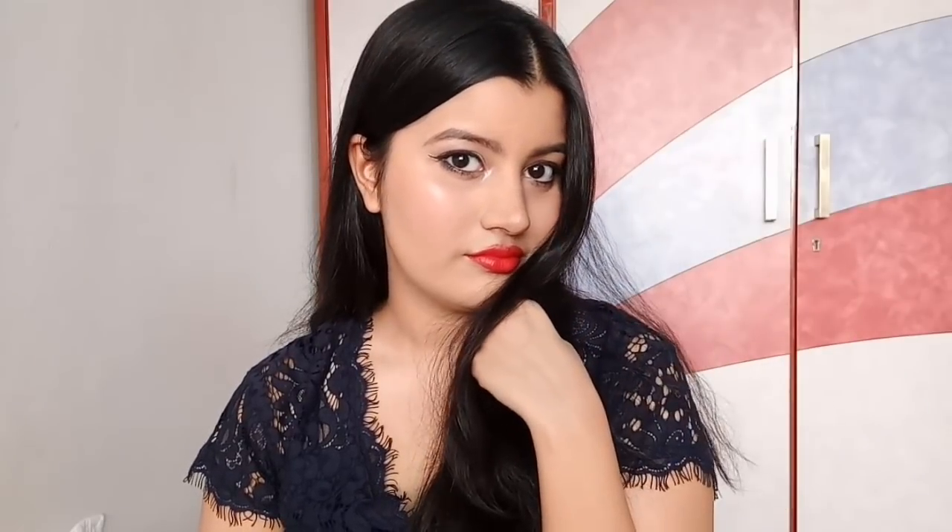Hi guys, so this is a makeup look that I wore on my birthday. It is a very easy yet elegant kind of makeup look. I wanted to keep it as simple as I could and yet make it look classy, so I've done very minimal makeup today. I hope you guys like this.